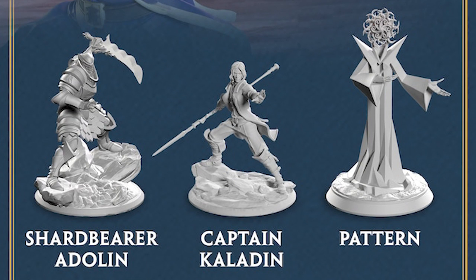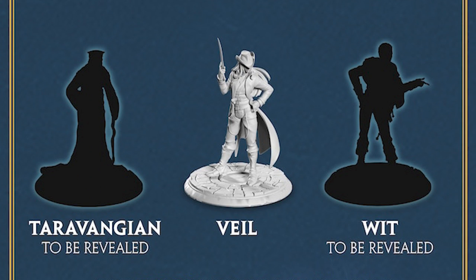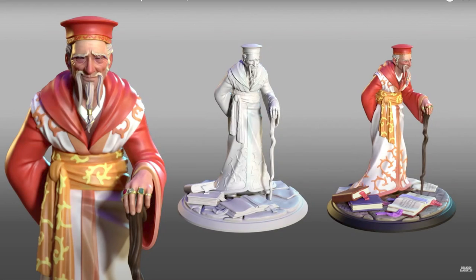Technically from at least Words of Radiance, but it's fine. $55 brings you the Words of Radiance minis: Captain Kaladin, Adolin in Shards, Pattern in Cryptic Form, Veil, and the — at least by the time I finished this — yet to be revealed Taravangian and Wit.